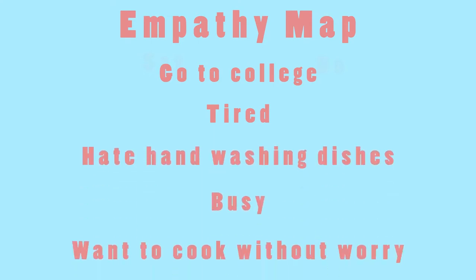What our customers say and do: they most likely go to college, they are tired, they hate hand washing dishes, they are busy, they want to cook for themselves, and they don't want to worry about smelly and dirty dishes.